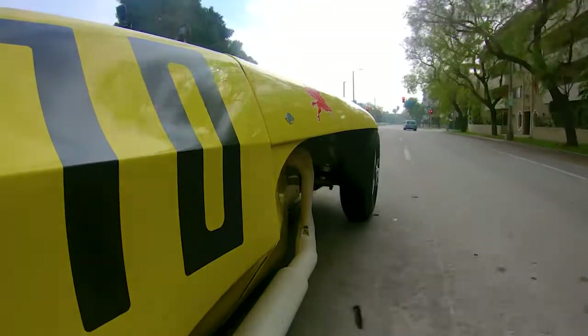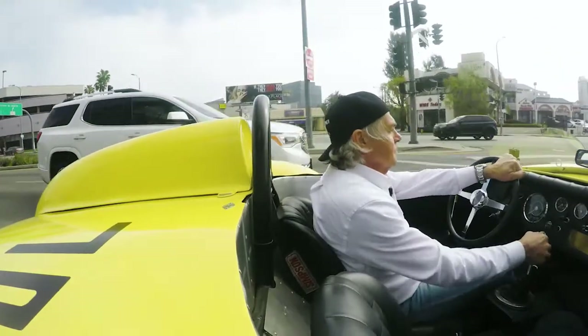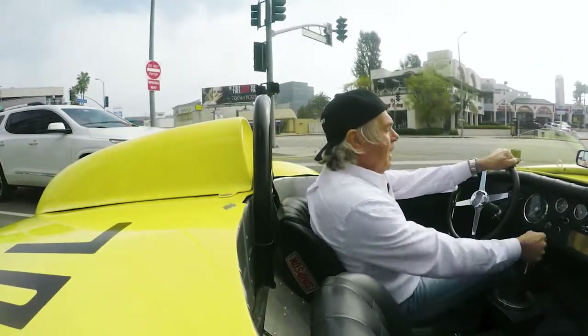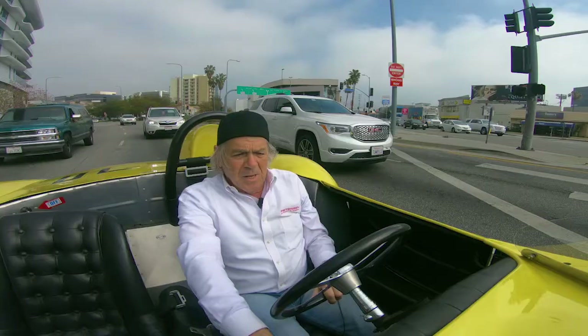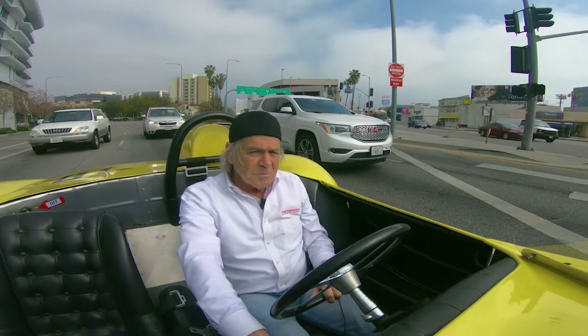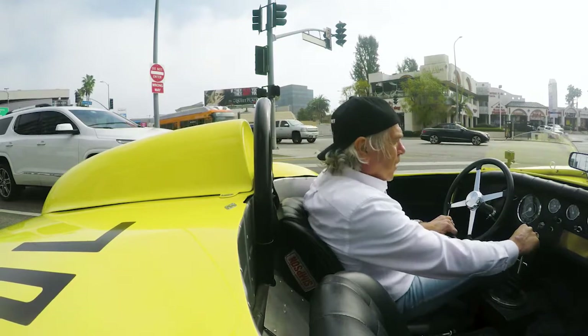Now if we ever get stopped, we just say we're trying to blow the carbon out of the carburetors. Sounds good anyway — I don't know if it would work though. Max did such a great job. It is very streetable, and yet it's a true sports racing car.